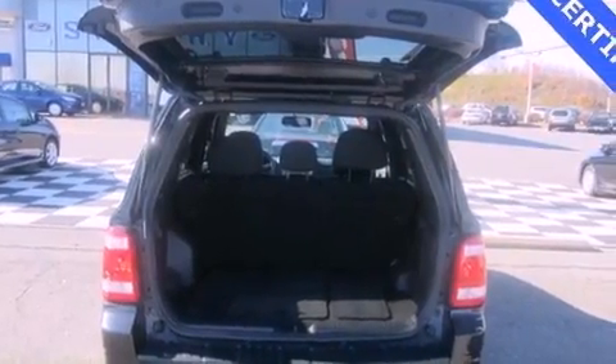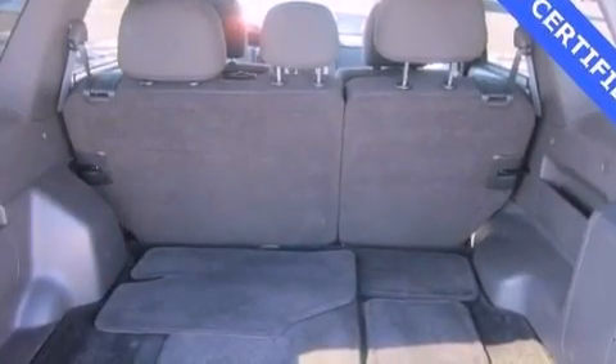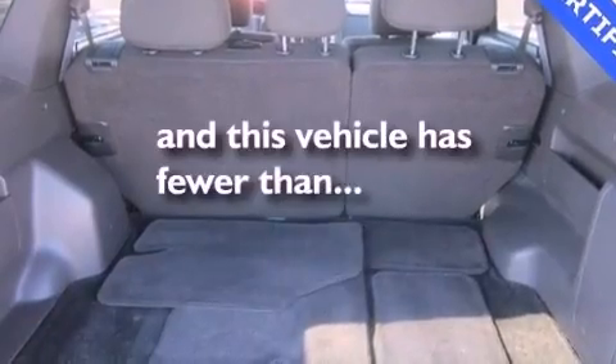Additional features include fog lamps, an anti-lock braking system, an auto-dimming rearview mirror, and an illuminated driver's side vanity mirror. This vehicle has less than 19,000 miles.